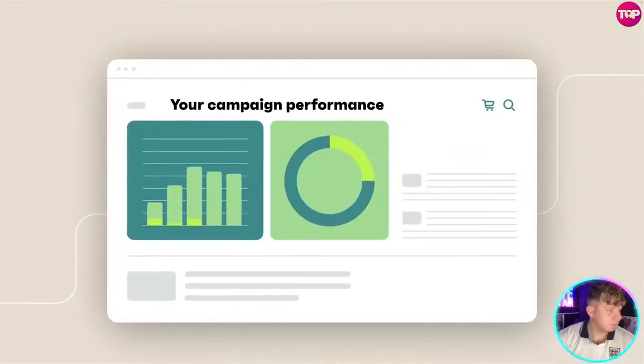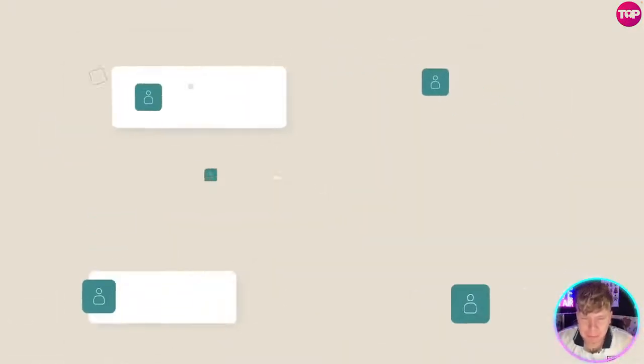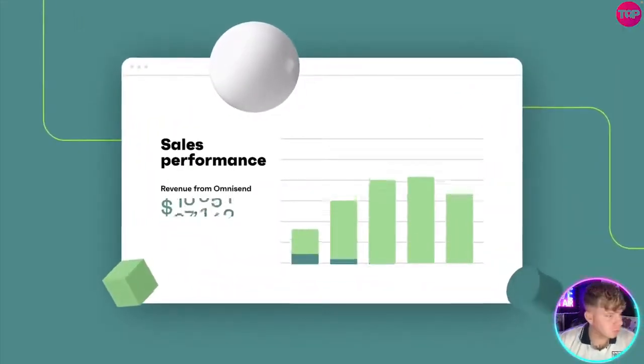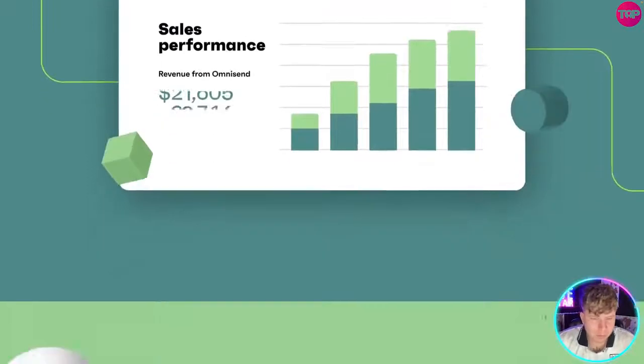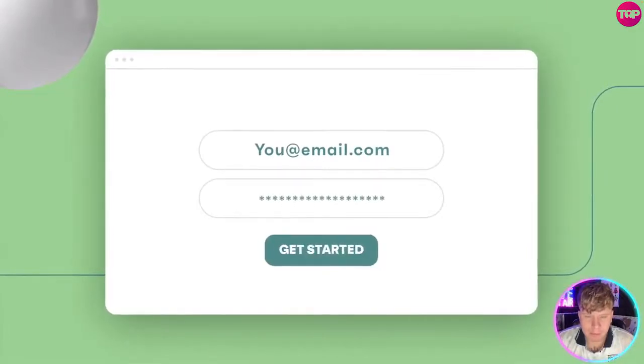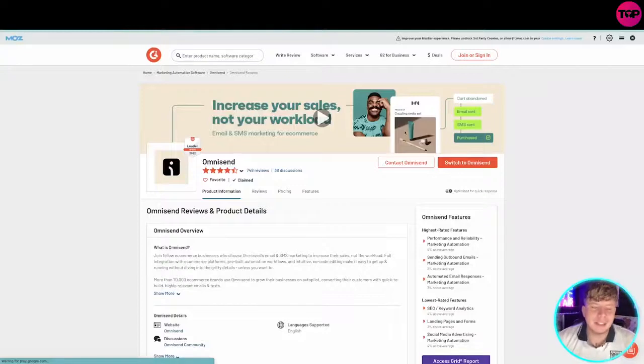You can wish customers a happy birthday with a personalized offer. With Omnisend, you'll easily learn what works best, identify your most profitable customers, and make sure your messages hit the right inbox at the right time. Watch your sales soar. Start free with Omnisend today and keep growing effortlessly, sale after sale.